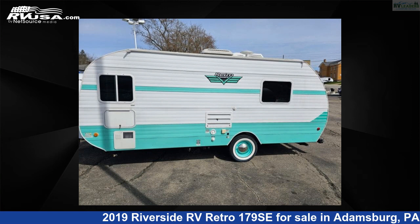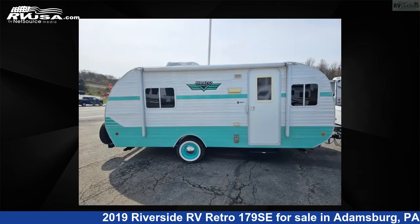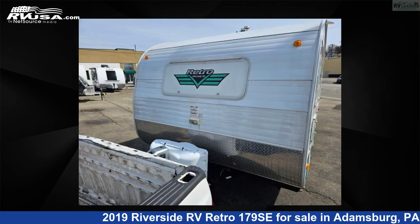This 2019 Riverside RV Retro 179 SE is a travel trailer RV. It is located in Adamsburg, Pennsylvania 15611 and is offered for sale by RV Leaders. This used Riverside RV is 20 feet 0 inches in length and features sleeps 3 and 39 gallons fresh water capacity.